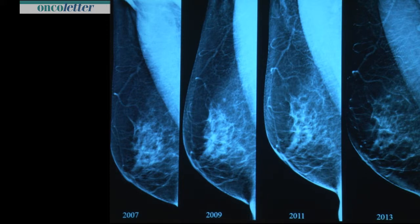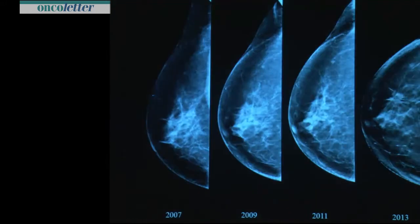But this lesion was there before. Even on C-view reconstructed tomosynthesis 2D imaging, if you look back it is still there — maybe a little bit growing. You missed it over years, but on tomosynthesis it is clear. You cannot miss it.